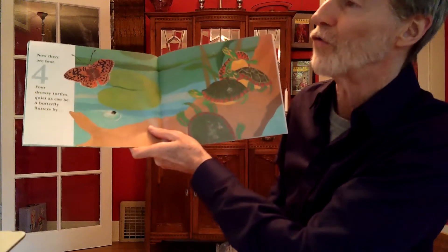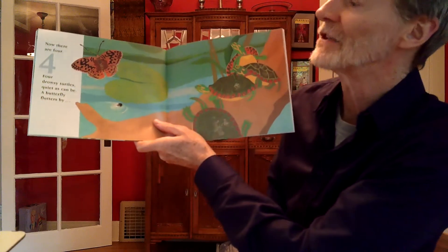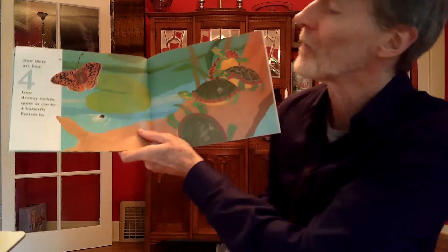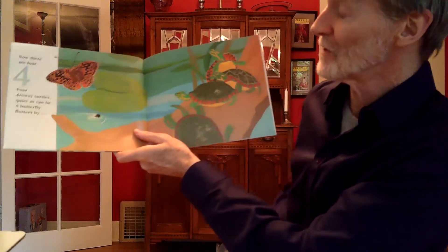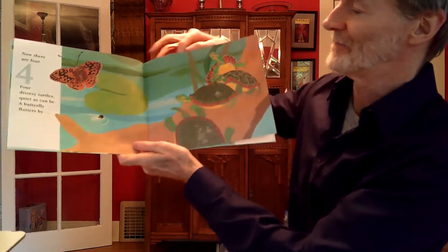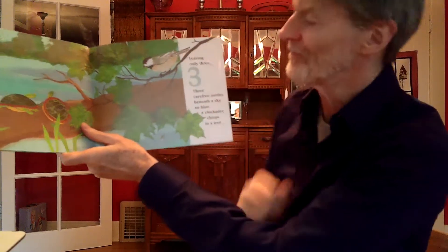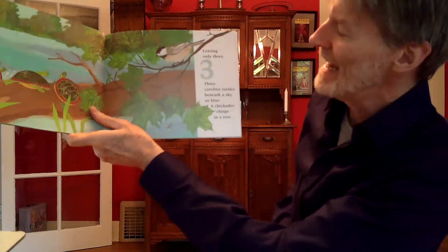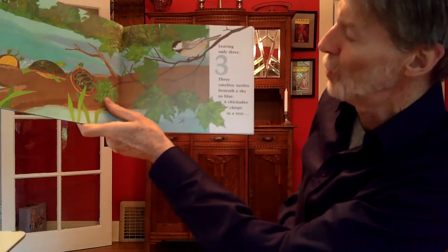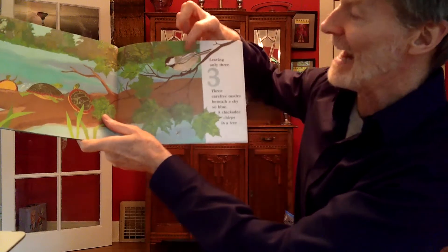Now there are four. Four drowsy turtles, quiet as can be. A butterfly flutters by — butterfly flutters, leaving only three. Three carefree turtles beneath a sky so blue. A chickadee chirps in a tree.